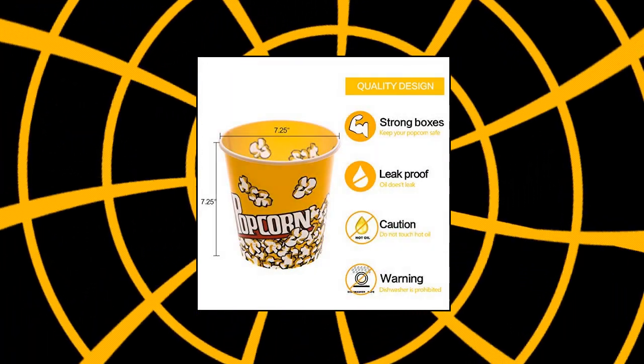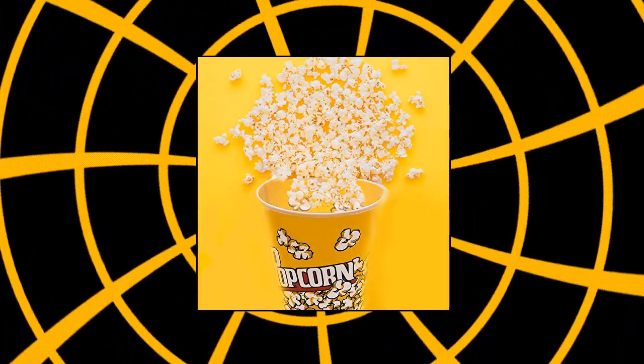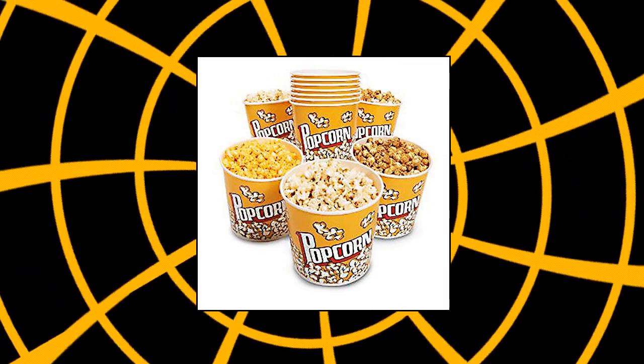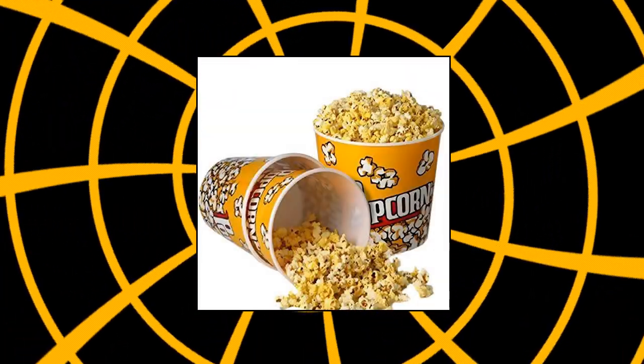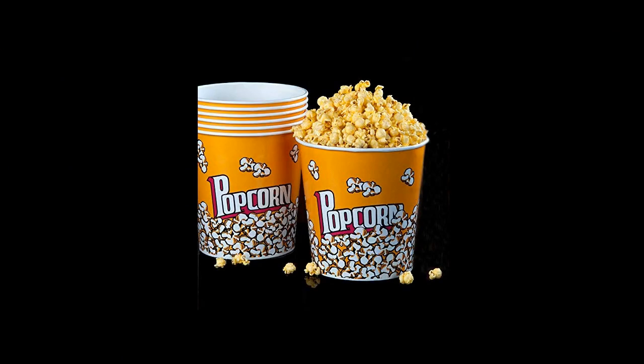Novelty Place Retro Style Plastic Popcorn Containers. Customer review: I got mine today and I think those people are out of their mind. If they did arrive broken, a note is included saying they might have been damaged during delivery and to contact them so they can replace the item for free. Awesome — these are perfect popcorn bowls. I will be buying more.